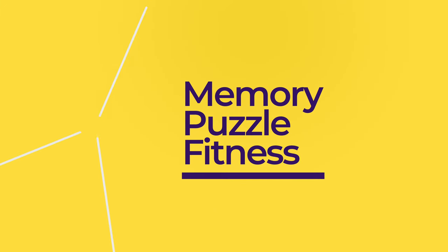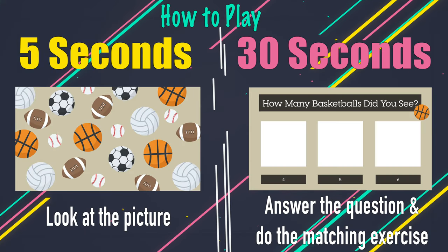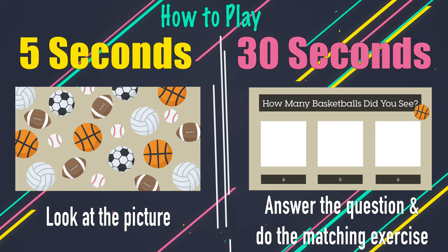Hey friends! Welcome back to another Phys Ed Fit video. This game is called Memory Puzzle Fitness. In this game you will see a picture with a bunch of objects, but first we will show you which object to pay attention to. See if you can spot how many there are and do the exercise that matches the answer you think is correct. At the end we will see if you were right. Let's play!